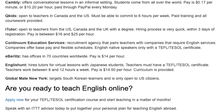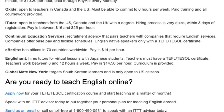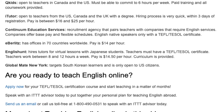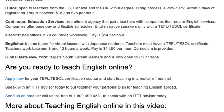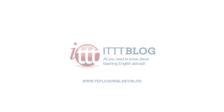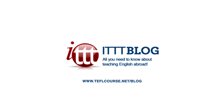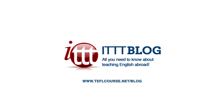Are you ready to teach English online? Apply now for your TEFL/TESOL certification course and start teaching in a matter of months. Speak with an ITTT advisor today to put together your personal plan for teaching English abroad. Send us an email or call us toll-free at 1-800-490-0531 to speak with an ITTT advisor today.